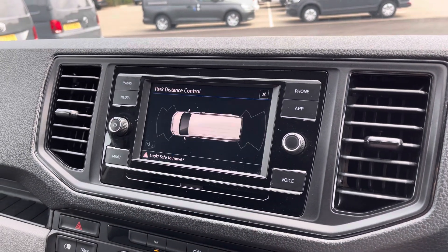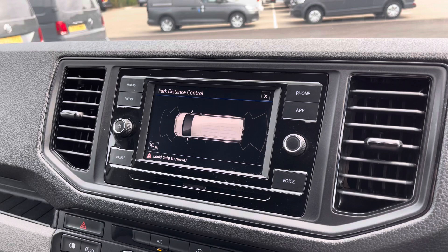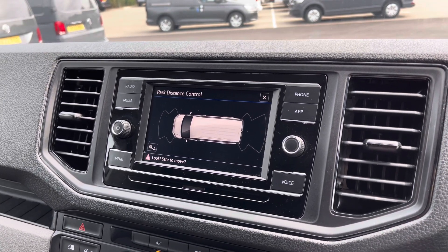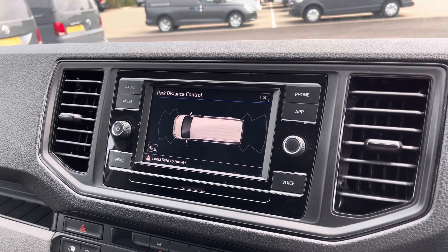The parking sensors are also displayed on this screen, giving you audible and visual warnings about any obstructions in your surrounding areas, providing extra peace of mind when manoeuvring or reversing your vehicle.